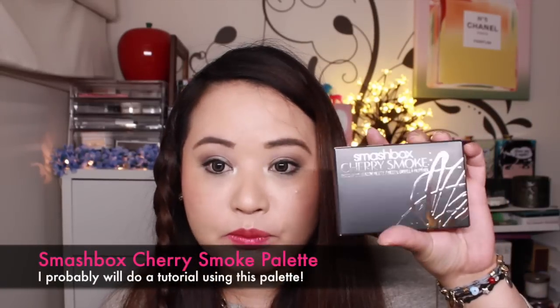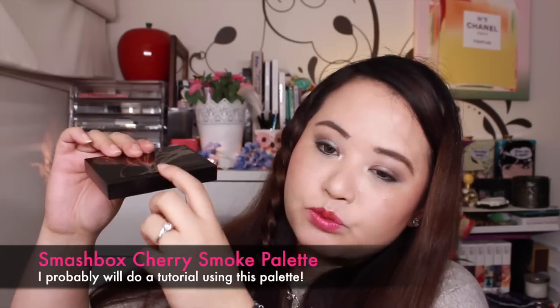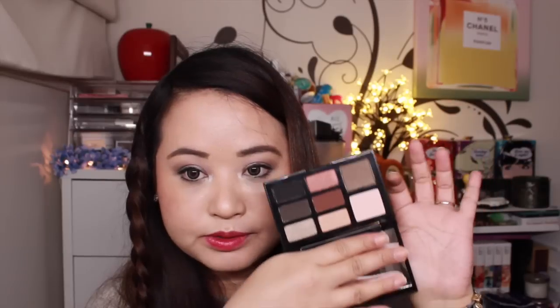Smashbox came out with a Cherry Smoke palette. It's a bit different — you pull a flap down which is magnetized, and you get eight colors. It's more of a smoky eye palette, although I think you can do a daytime look with some of these as well. I'm going to do a tutorial using just this palette. The color payoff is amazing — I barely touched it and the pigmentation is intense. Very good quality, very soft, and the colors feel very creamy on my skin.